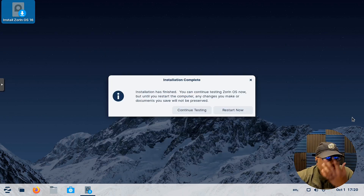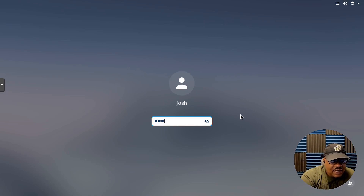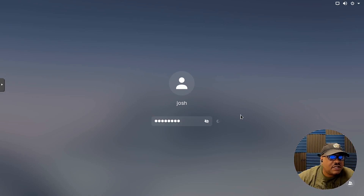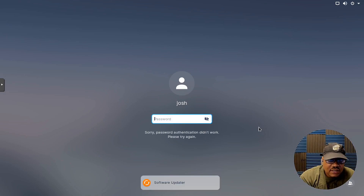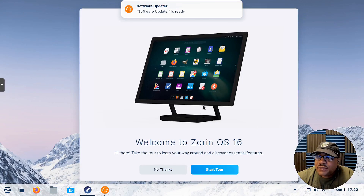The install finished. It gives you two options: continue testing the system or restart now — we'll restart. After reboot, we're at the lock screen. I actually logged in already to fix the screen so you guys can see it properly when recording. Let's type in our password.